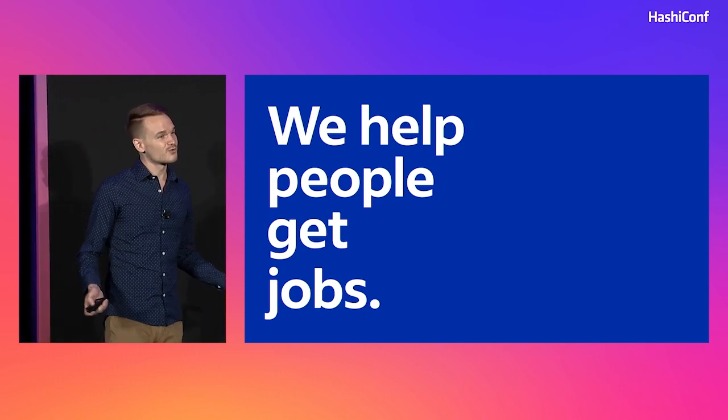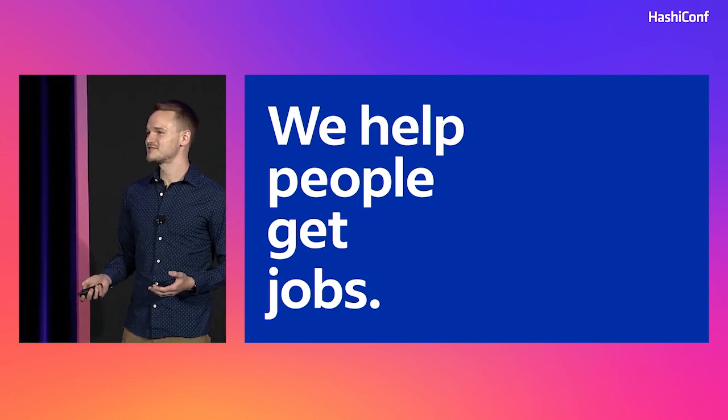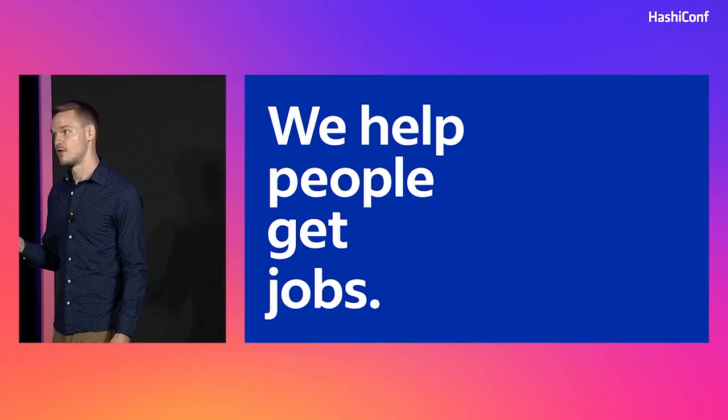If you're not familiar with Indeed, we're the world's number one job site. Everything we do is to help job seekers find their next big opportunity. More specifically, the team that I lead owns Consul and Vault, as well as the platforms and tooling that we've built up around those two tools. So Indeed helps people get jobs, but we make sure that their information is secure while they're doing that.